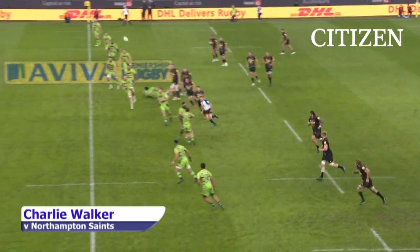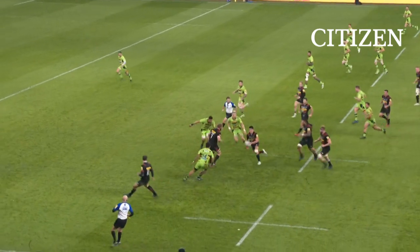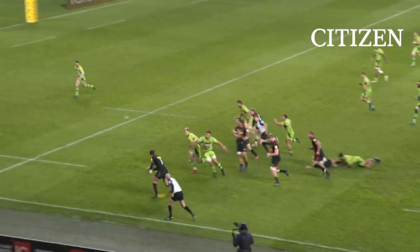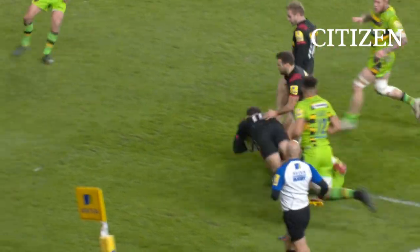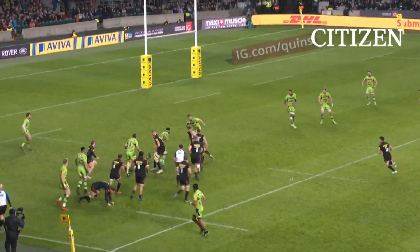Now Smith, always looking for something inventive. And the bounce has been fortunate, and the support as well. And here is Visser.